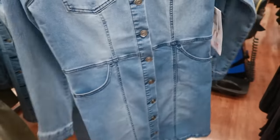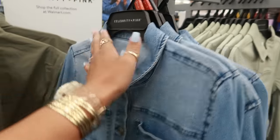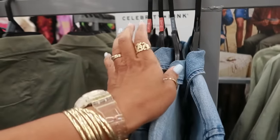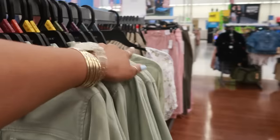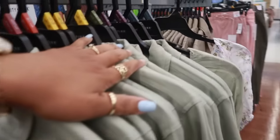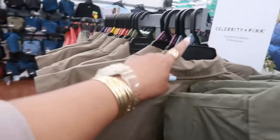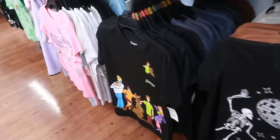Here's a little denim dress with buttons all the way down the front — Celebrity Pink, very stretchy, with two front pockets, for $27.50. It goes up to a 3X. The tan one we just looked at is also a 3X, and the others go up to a 3X as well.